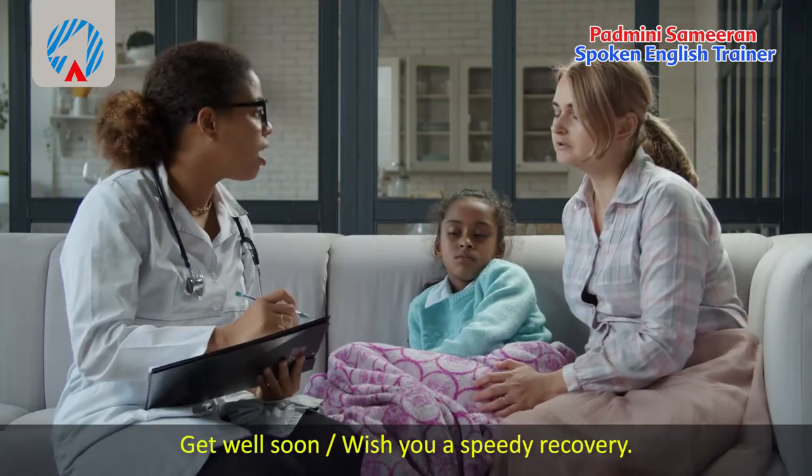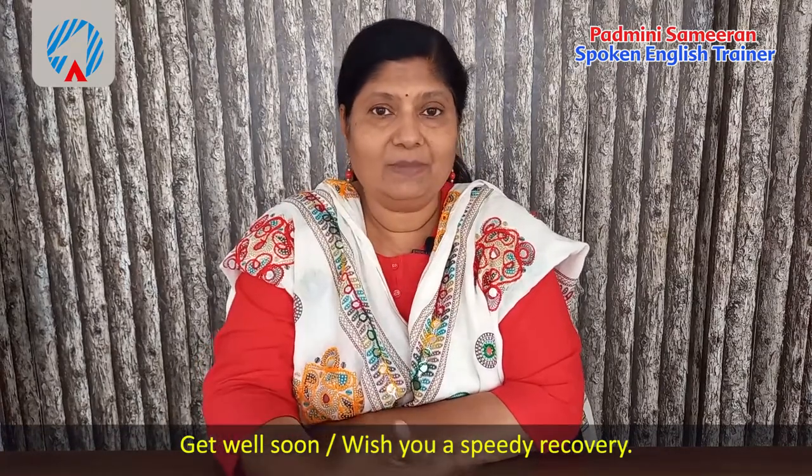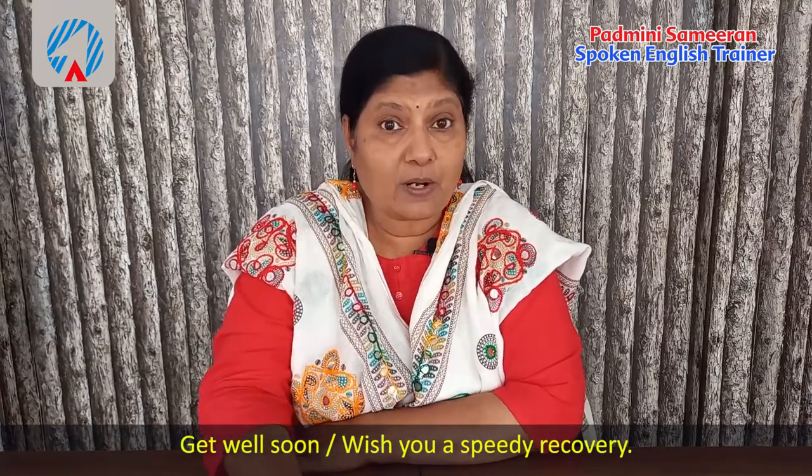When somebody is unwell, you can say 'Get well soon' or 'Wish you a speedy recovery.' Many times we feel sympathy but don't know how to put it across in English. These expressions will help you express sympathy and empathy in the right, most effective way.